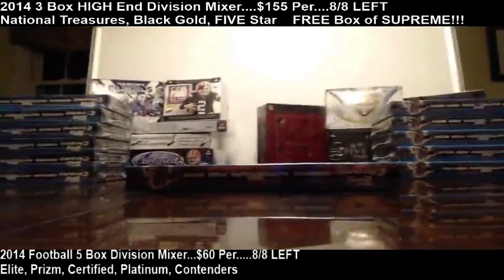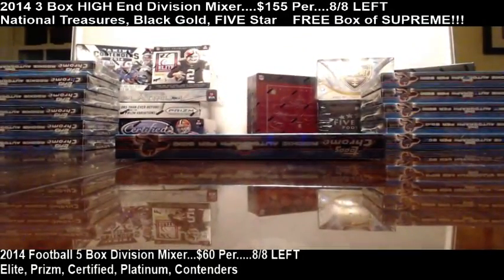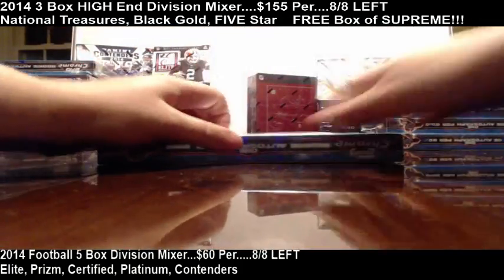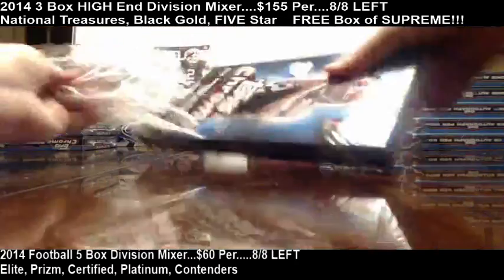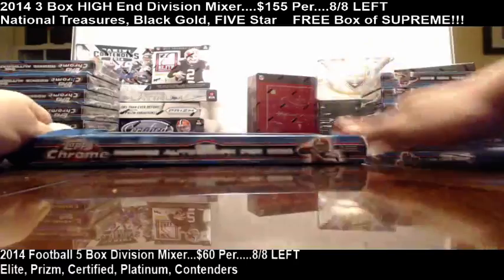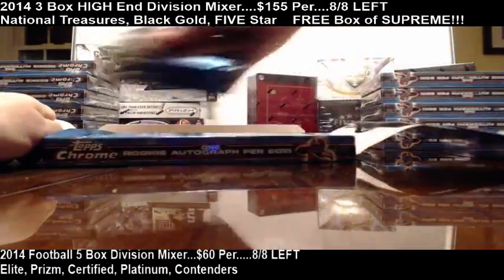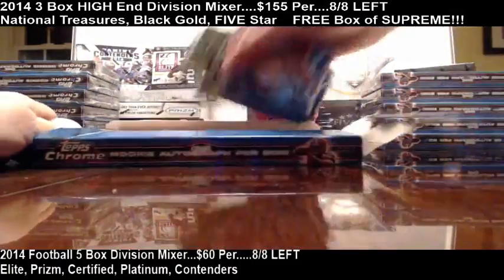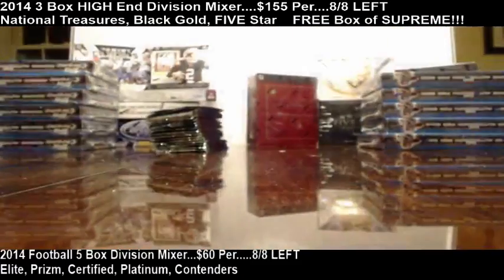We're going to do 3 boxes at a time — open them up, open all the packs, and then go through the cards. I show the refractors, numbered cards, and autos. I do not show any of the other inserts, although everything does ship, so no worries on that.